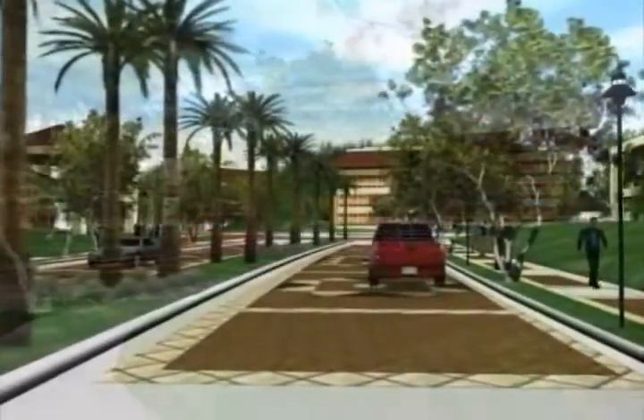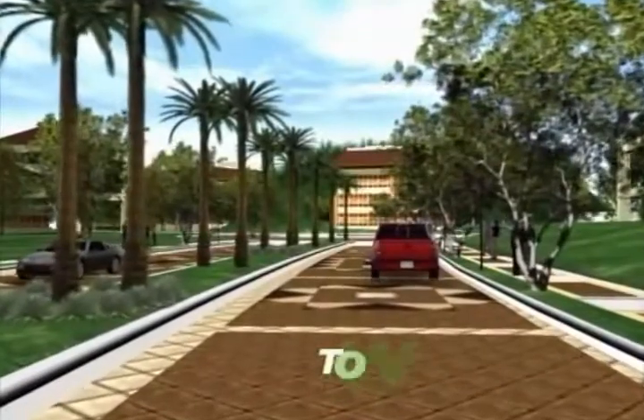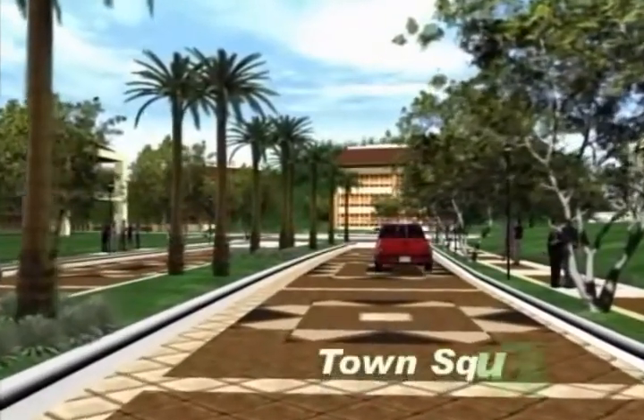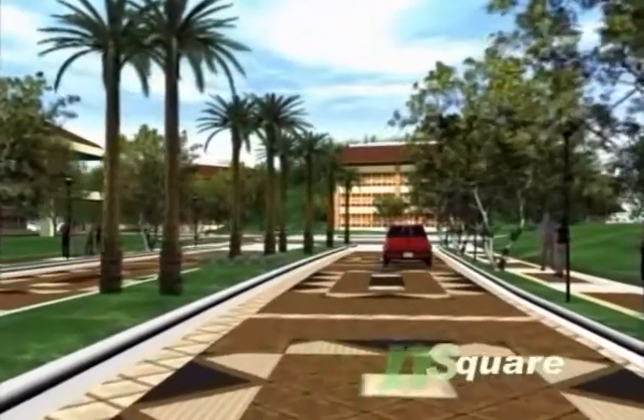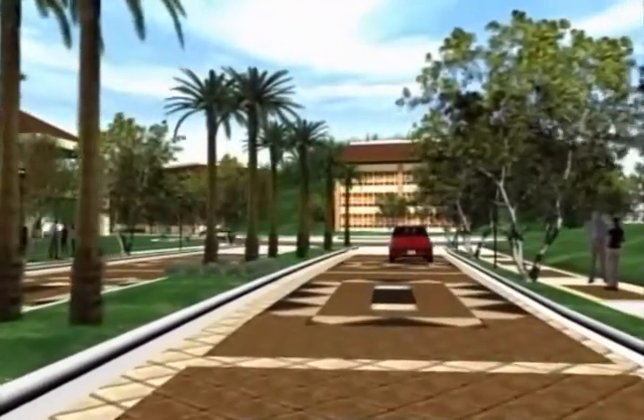Look! Can you see that big rotunda on the far end? It is called the centerpiece. It will eventually be landscaped and designed to create a special ambience at the town square.